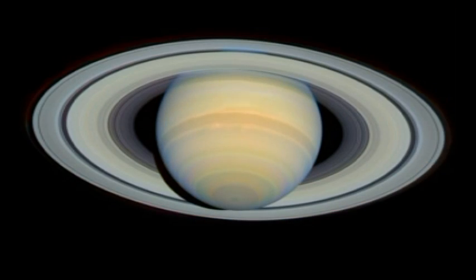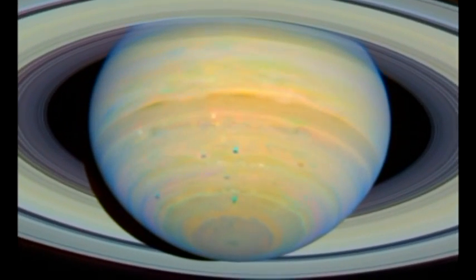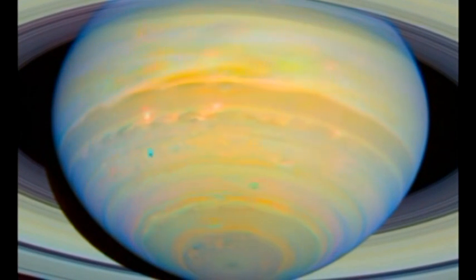Saturn is the second of the giant planets. Like Jupiter, it's a gaseous ball whose rapid rotation — once every ten hours — makes it bulge at the equator.